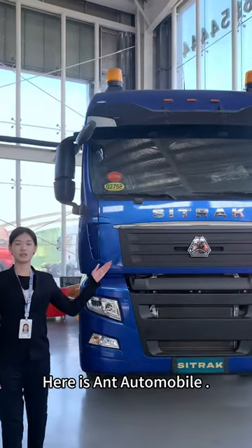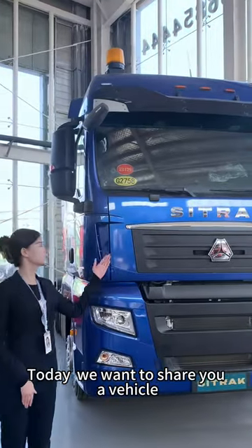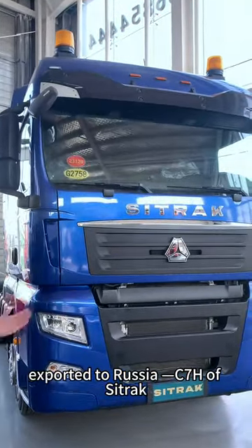Here is Ant Automobile. Today we want to show you a vehicle exported to Russia: the C7H Centruck.